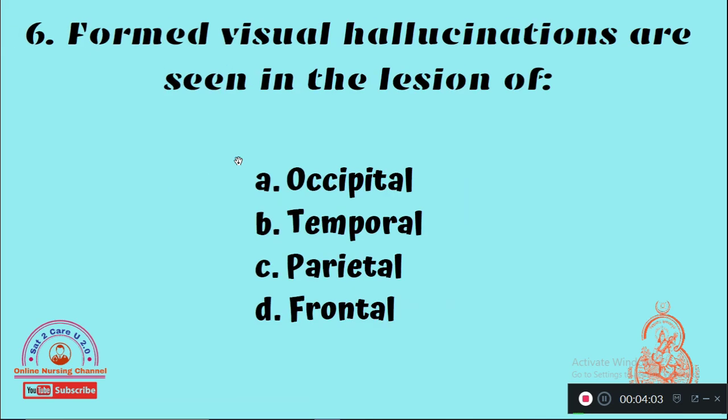Question 6: Formed visual hallucinations are seen in the lesion of — Option A: Occipital, Option B: Temporal lobe, Option C: Parietal lobe, Option D: Frontal lobe. The right answer is Option B, the temporal region of the brain.